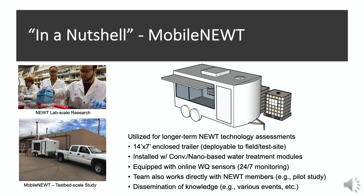We hope this brief presentation from Professor Paul Westerhoff was helpful in understanding what NEWT is and the type of research we do among the four different universities. Most of the research happens at lab scale, and some technologies from lab scale are scaled up to the testbed level. The main objective of Mobile NEWT is to utilize this facility for long-term new technology assessment. It is a 14-foot long, 7-foot wide enclosed trailer that is deployable to field or test sites.